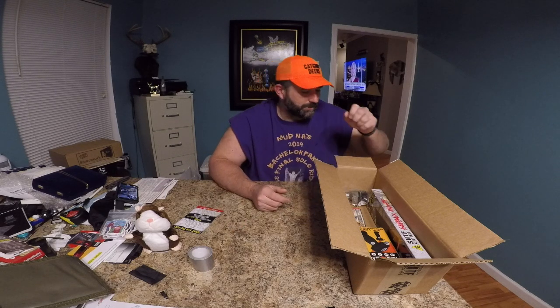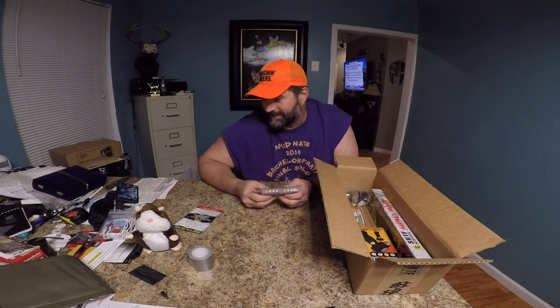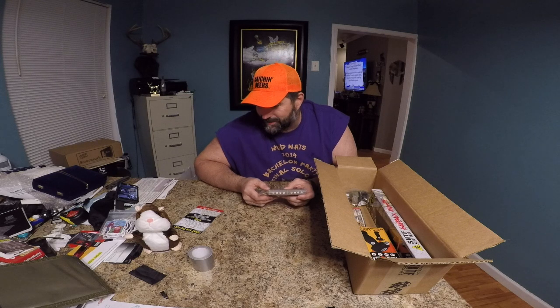Next up is 40 waterproof matches times 4 packets — that's 160 waterproof matches. That's gonna be a $4.99 value. I've got a bunch of them already, but nice to have.